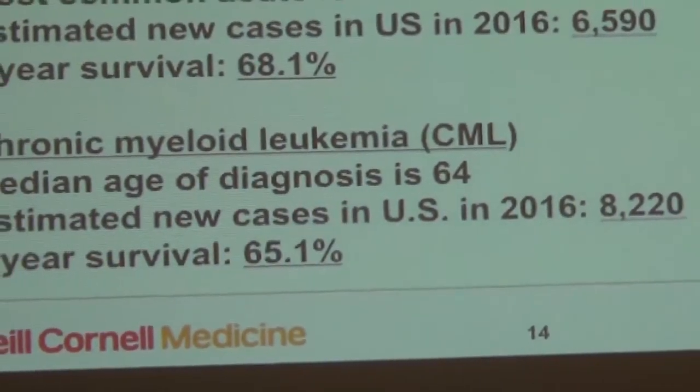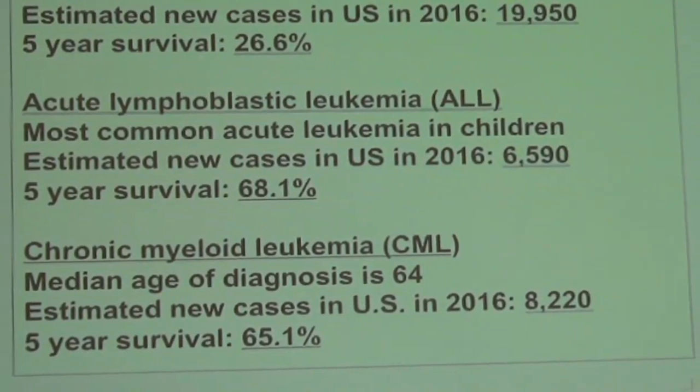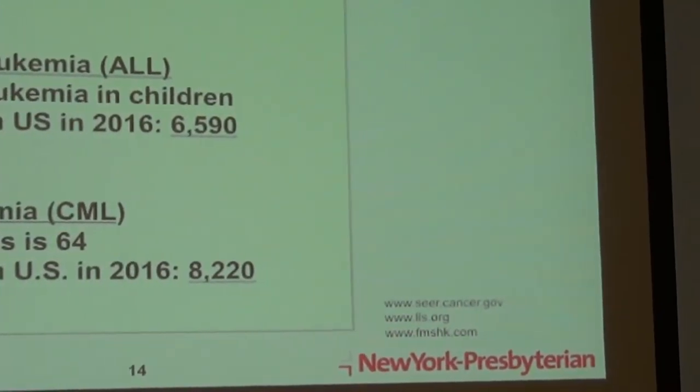The other type of chronic leukemia is chronic myeloid leukemia, CML. This is an interesting disease — it used to be treated much more aggressively. A specific chromosome change was found to be associated with this disease, and now a number of targeted oral medicines can put it into complete remission without the need for aggressive chemotherapy in many cases. It's a rare disease, about 8,000 people per year. Because of the new medicines, the five-year survival is in the 65% range, and that number is probably a low estimate.